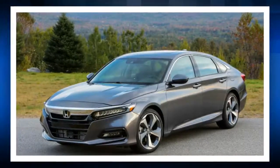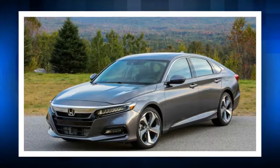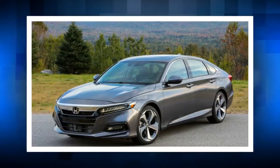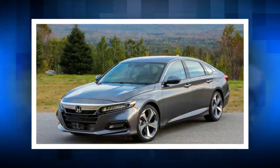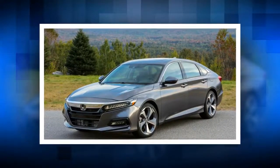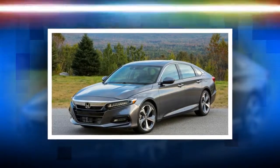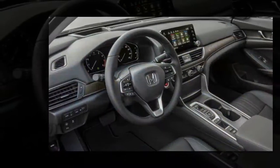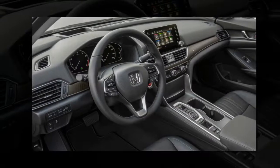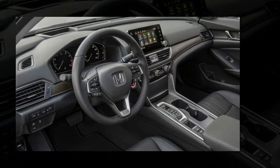The 2018 Accord is available with either a 1.5-litre turbocharged inline-4 making 192 horsepower and 192 pound-feet of torque, or a 2.0-litre turbocharged inline-4 making 252 horsepower and 273 pound-feet of torque. The latter replaces the 3.5-litre V6 that's been in Hondas for more than 20 years, and is based off of and built alongside the 2.0-litre turbo engine found in the new Honda Civic Type R.